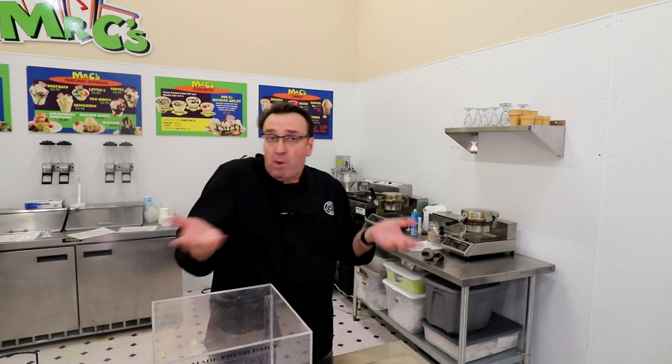I'll guarantee your waffle cone sales will increase — absolutely — regardless of whether you're making your own. You can buy waffle cones and still do this process: put them on the menu board, have them dipped and rolled in sprinkles or nuts, and have them on display. But if you are making your own, make sure you're doing it where customers can see it. They're smelling it, seeing it, and watching you make fresh product before their eyes. Guarantee you'll sell more waffle cones, be more profitable.